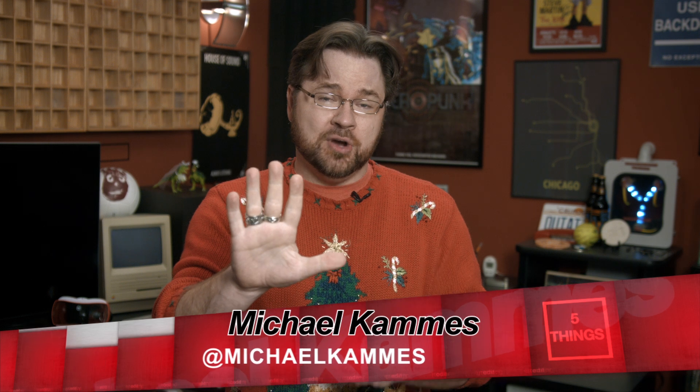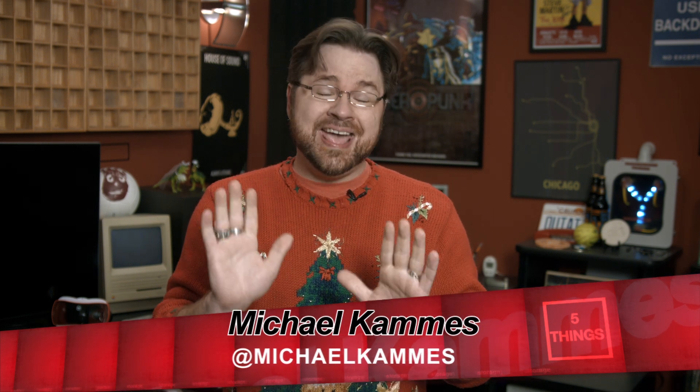Happy Holidays and welcome to another episode of Five Things, a web series dedicated to answering the five burning tech questions you have about technologies and workflows in the media creation space, plus tech stuff I dig and how it's used. I'm your host, Michael Kamas, and as we jump into 2017, we're going to cover popular post-production myths and the truth about them. Let's get started.